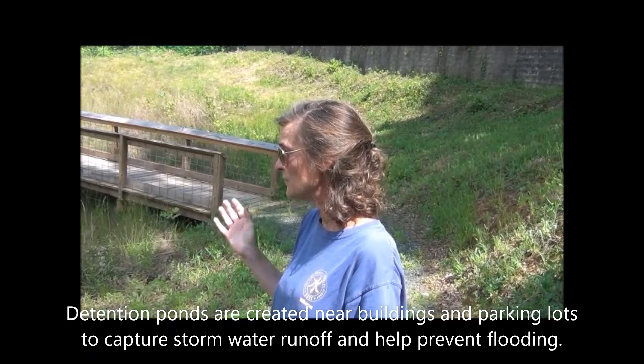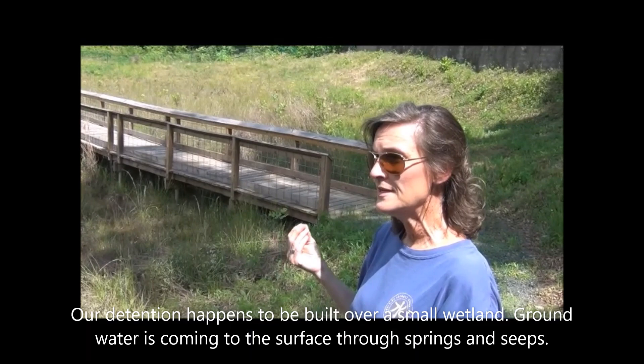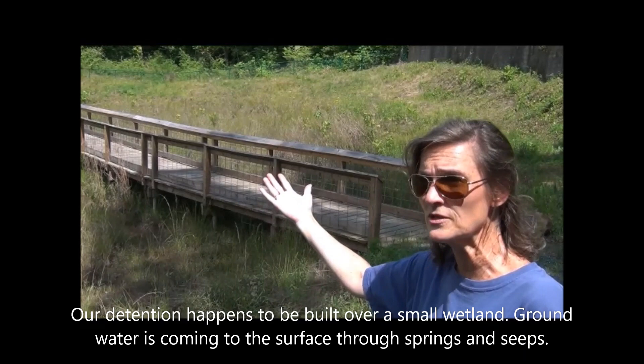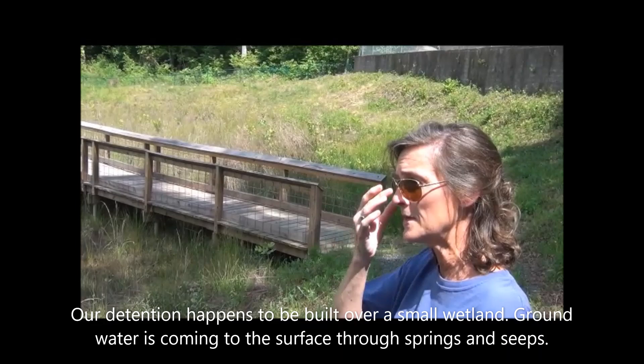The second thing our area happens to be is a wetland. Even when it is a dry week or month with no rainwater, there is always water in here. There's a creek that runs through the middle of it that begins with some natural springs — fresh water coming up from underground. Along this bank there are also a lot of seeps, and throughout the whole wetlands there are seepy areas where water is just seeping up to the top. So we have a wetland as well as a detention pond.